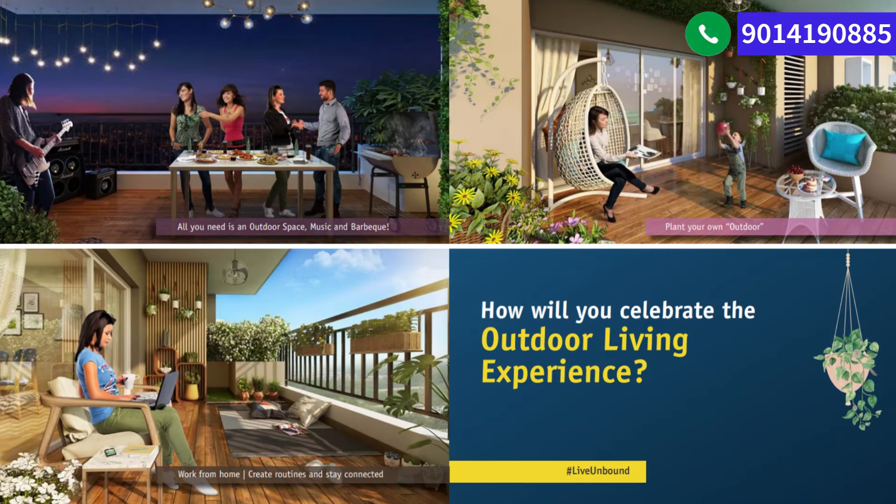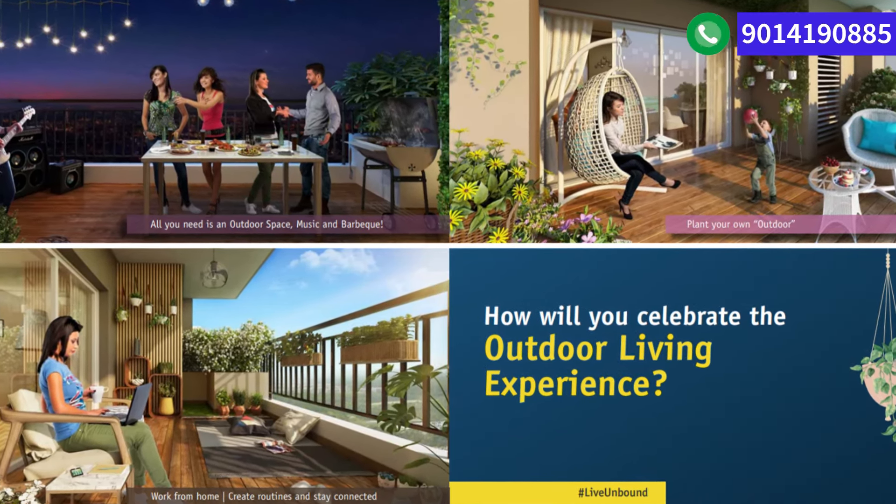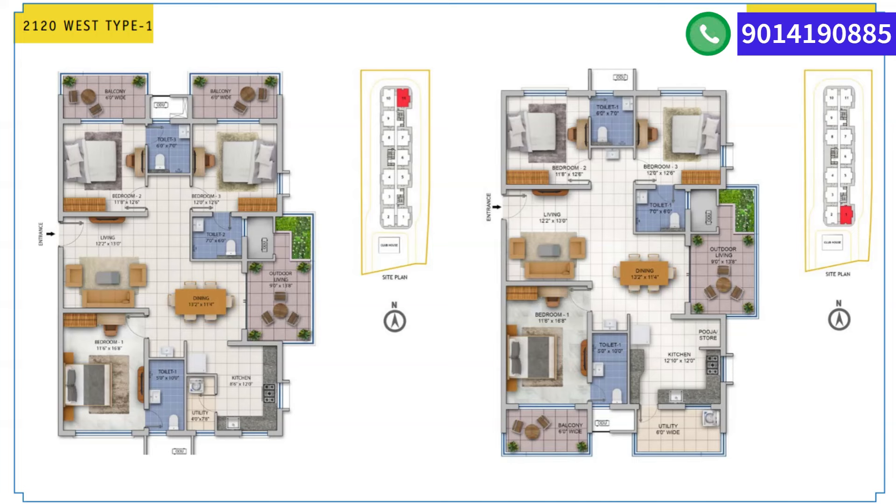They're also going to have an outdoor gym in addition to the gym inside the clubhouse. The apartments will feature huge balconies for a great outdoor living experience. The first unit is the 2,120 square feet west-type apartment — very spacious, with a living room of almost 13 feet, a master bedroom of around 11 feet 6 inches by 17 feet, and three different balconies including one attached to the living area at nine feet by almost 14 feet.